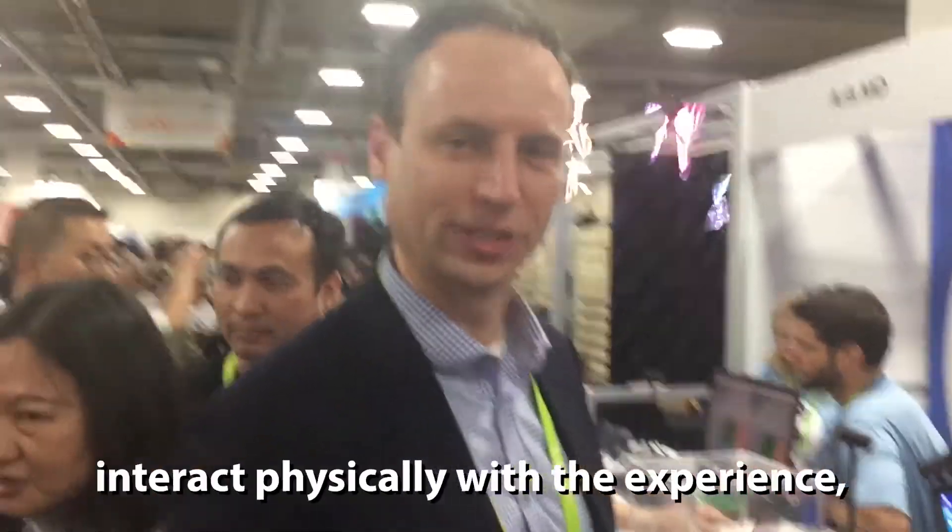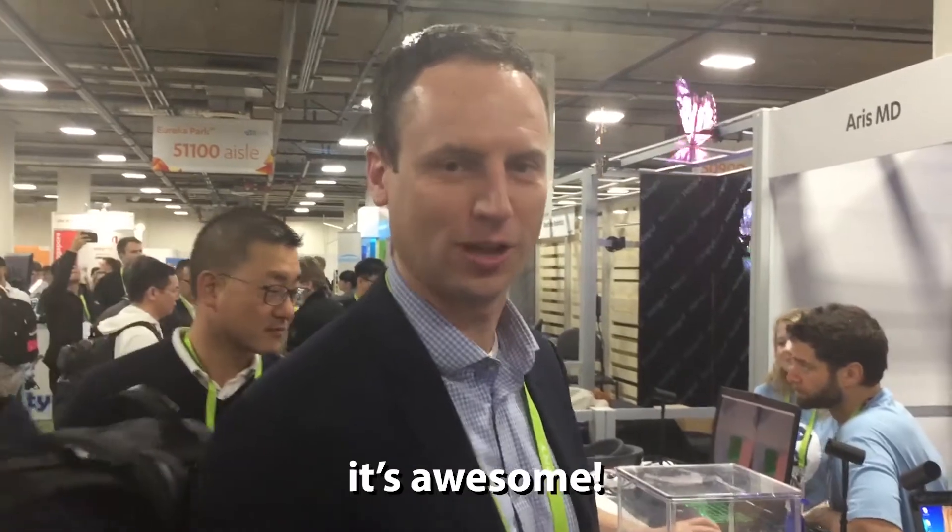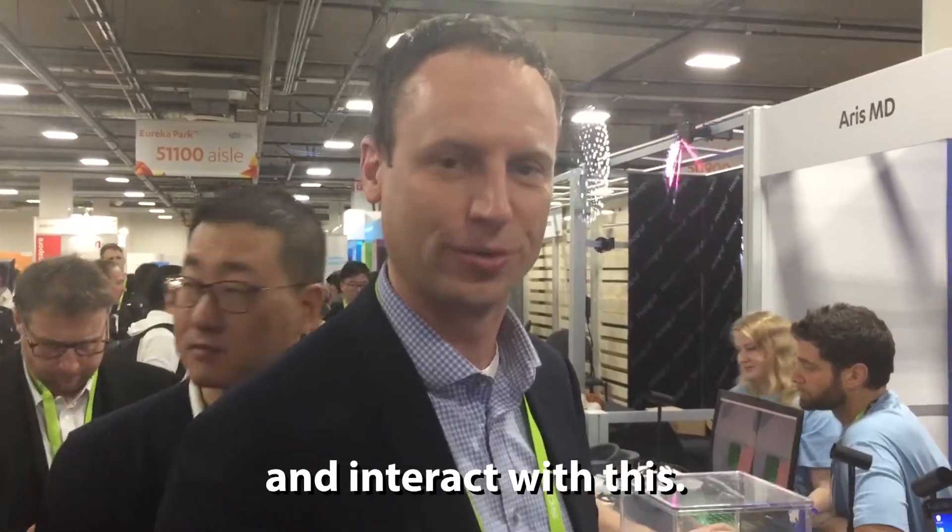It was incredible to be able to interact physically with the experience. It was awesome. You could feel and pick up boxes and interact with things. Very cool.